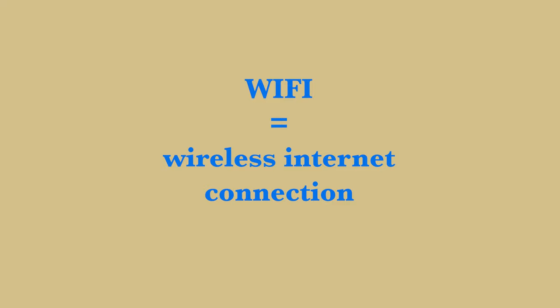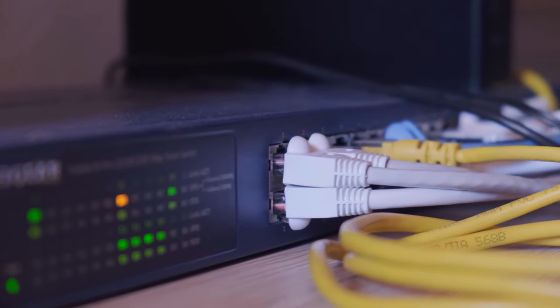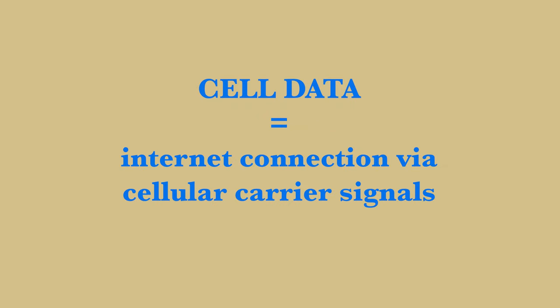If you have Wi-Fi — wireless internet via a modem or box in your home — you have it through an ISP like Comcast. If you have a cell phone or a tablet and use data, internet via cell signals, companies like Verizon provide you with that internet connection.